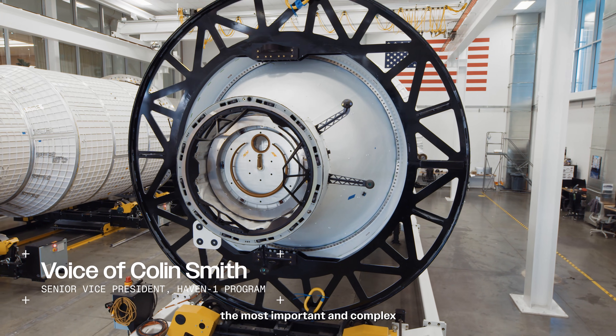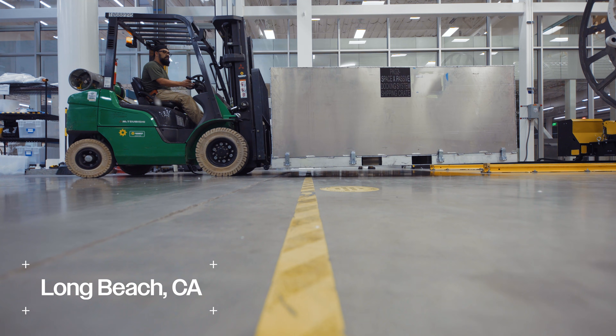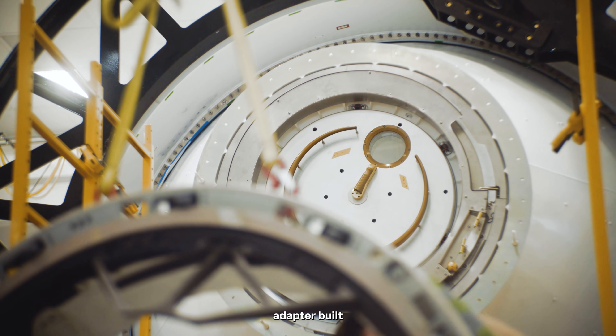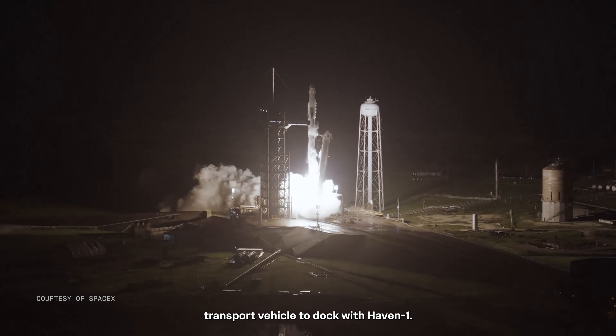Docking technology is one of the most important and complex aspects of developing a space station. HAVEN-1 will use a fully tested passive docking adapter built according to the International Docking System Standard, which will allow the crew transport vehicle to dock with HAVEN-1.